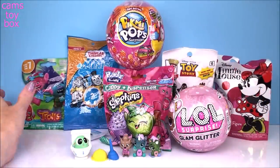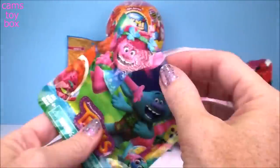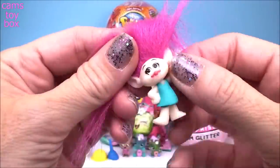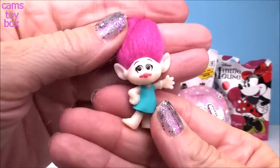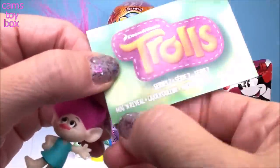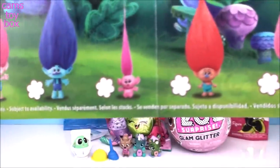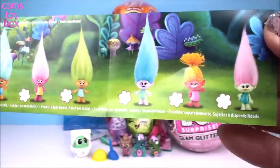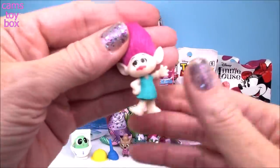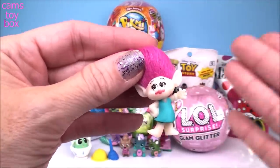Alright, we got five different blind bags to open. I'm going to start with our Trolls — this one is from series seven, twelve different trolls to collect in this series. We got the beautiful Poppy. Doesn't she look a little bit different? Her skin is not quite the right color. That's because this one is called the Hug and Reveal series. Here are all the other ones you can collect — they introduced baby Poppy in this one.